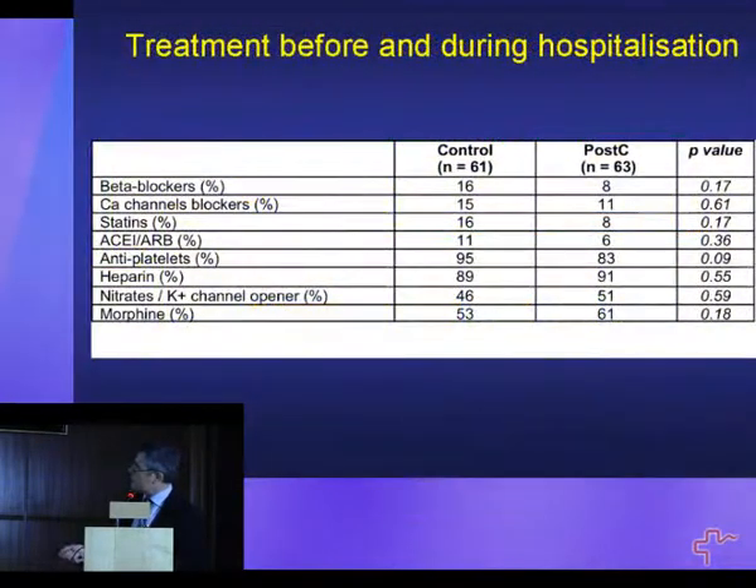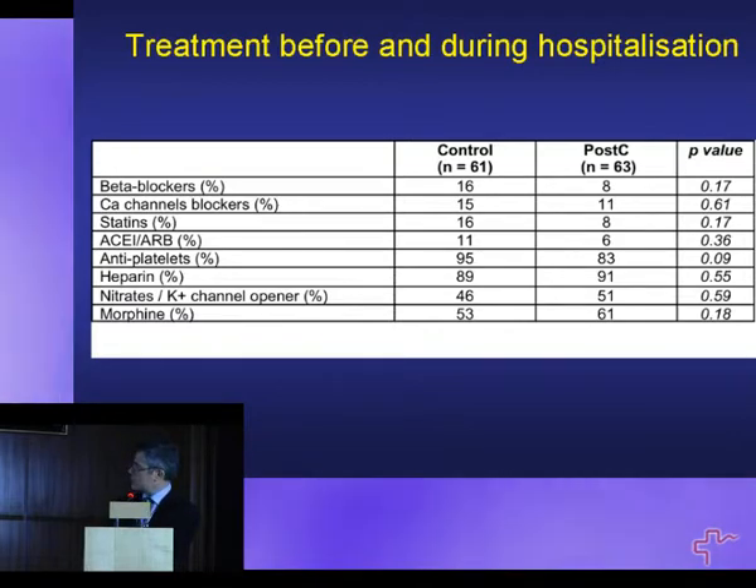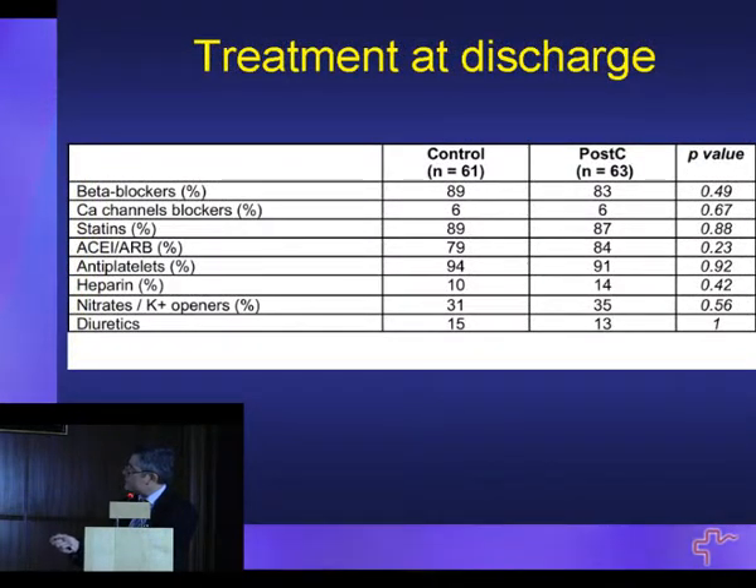This is cumulative data from the last two to three years. Both groups received the same type of treatment — beta blockers, calcium blockers, statins, ACE inhibitors, etc. — and the two groups are comparable with respect to the additional treatment they received for their acute myocardial infarction.